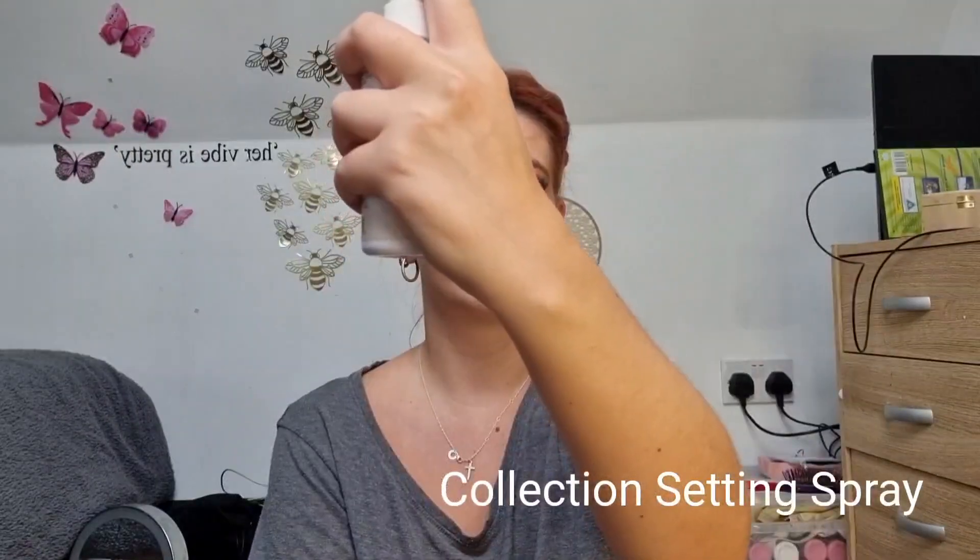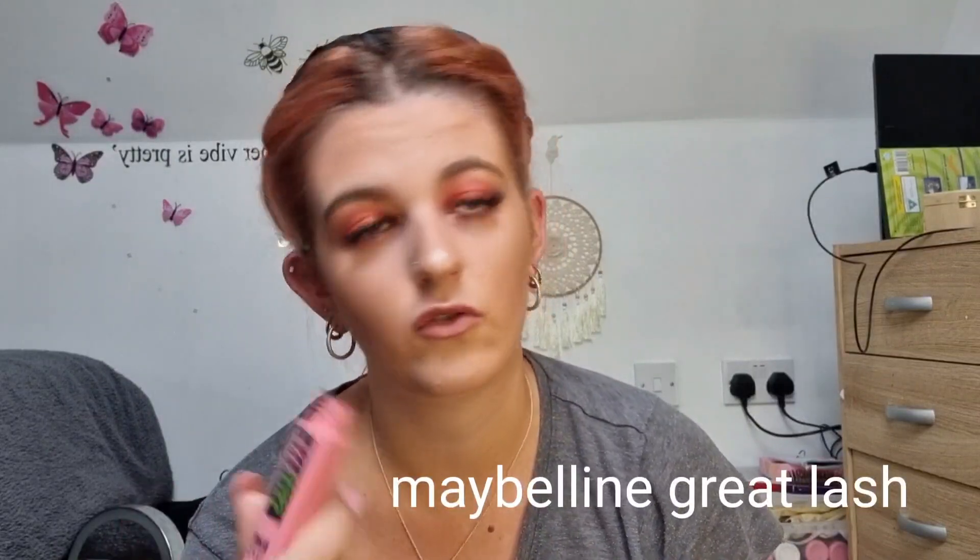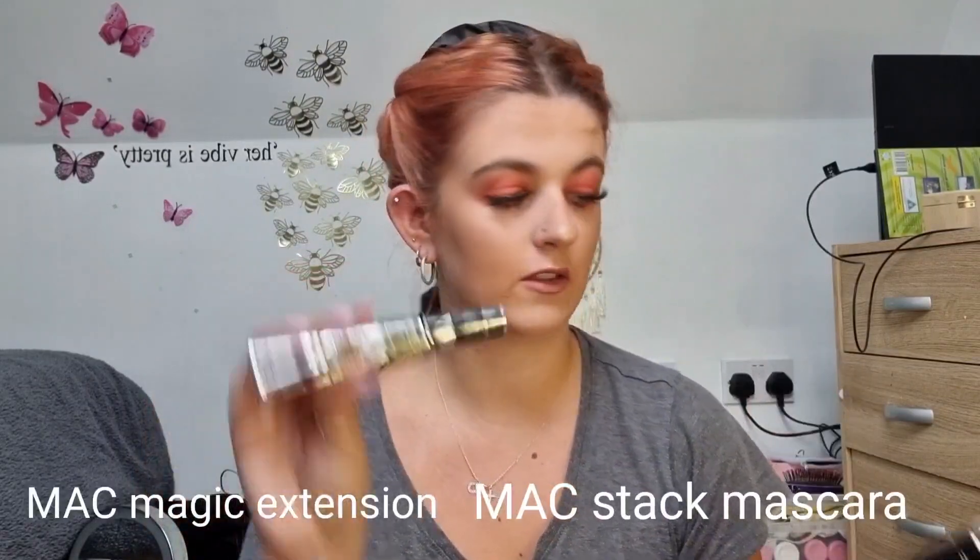Satin spray. And then I just do mascara on my lower lashes — and I think that's it. This is just a cheap mascara again — it's by Maybelline and it's Great Lash. I have MAC mascaras normally but I don't use them on my bottom lashes. Both of my usual preferred mascaras are MAC: this one is Magic Extension and this one is MAC Stack. These are the best mascaras in the world.